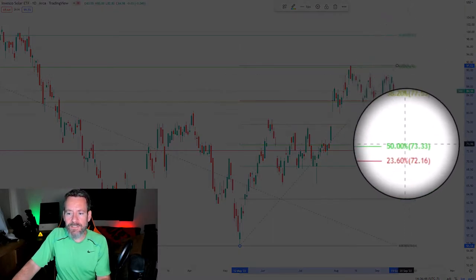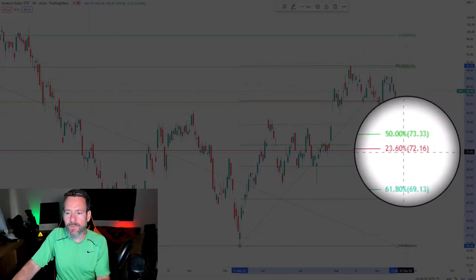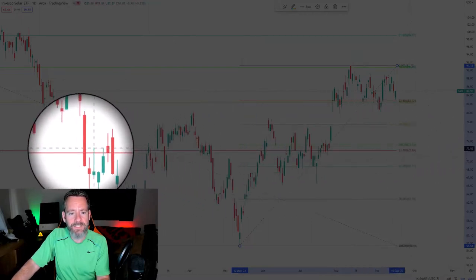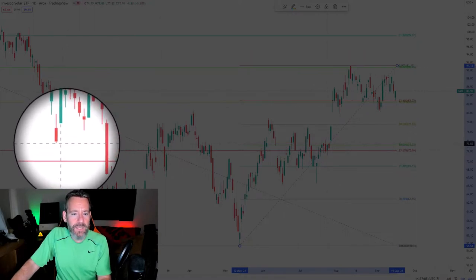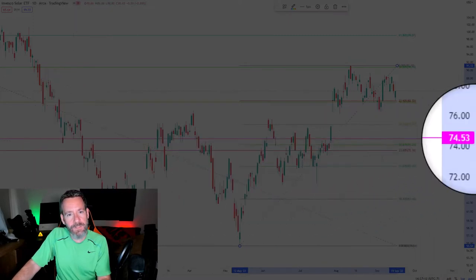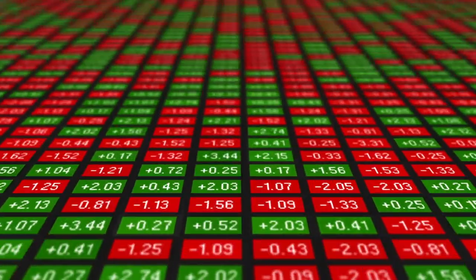When we zoom in on the chart, you can see that these different Fibonacci retracement levels do provide both resistance and support while the stock moves around. You can see that this 23.6% retracement at $72.16 does provide some interesting support in the past. However, taking a look at this as if I didn't already have a position, I'd probably shoot for $74.53 as the place where I'd make my first buy.